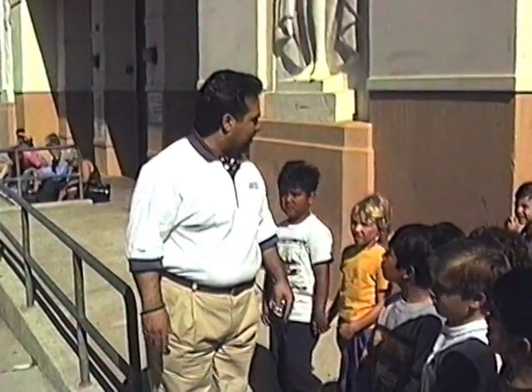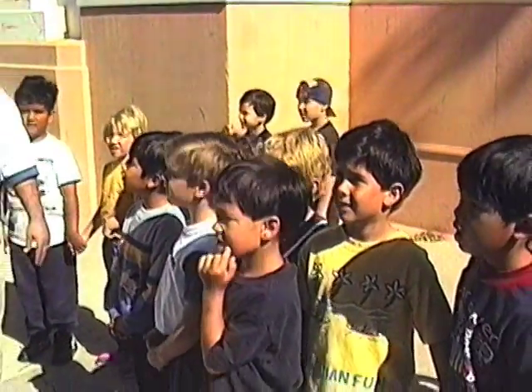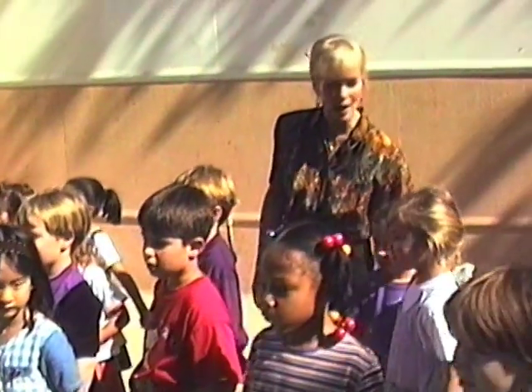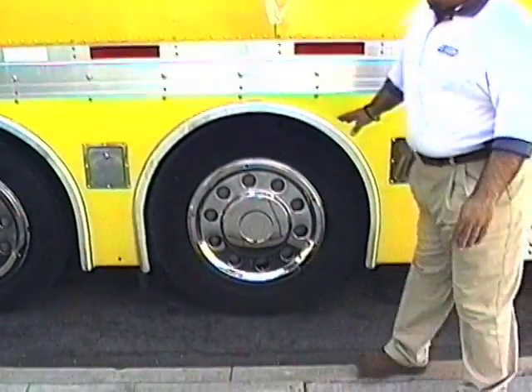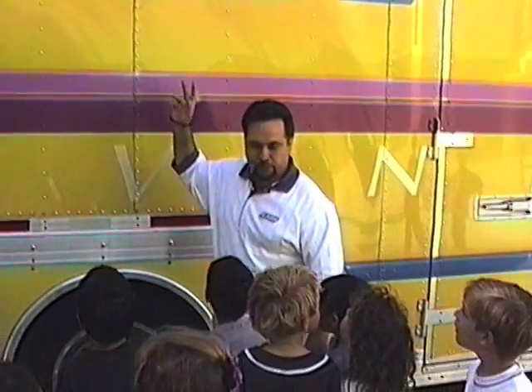What do you guys think of the paint job by the way? Pretty cool, huh? We got lightning bolts, we have cool little graphics. You can see some of the tires come in different sizes. For trailer tires, they're usually a little bit smaller — this way we can have more room inside to load things.